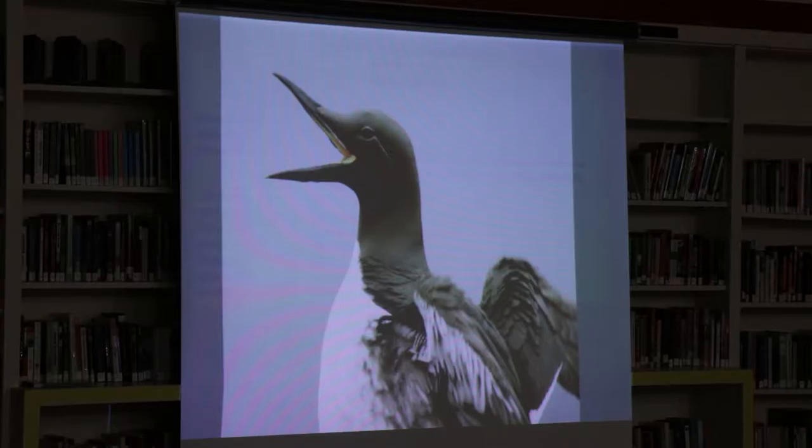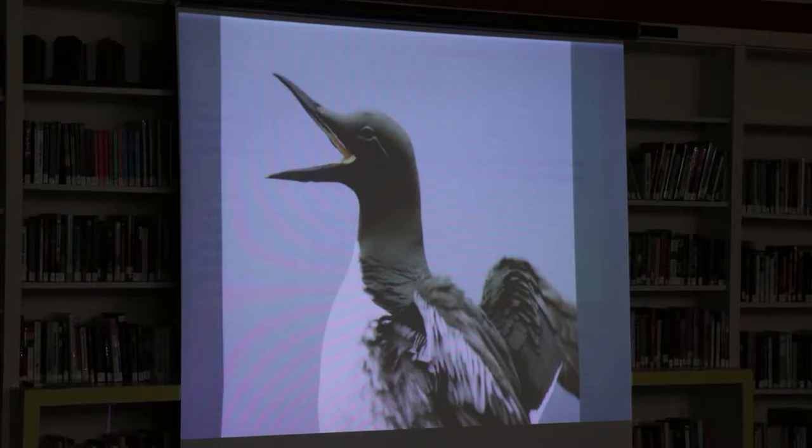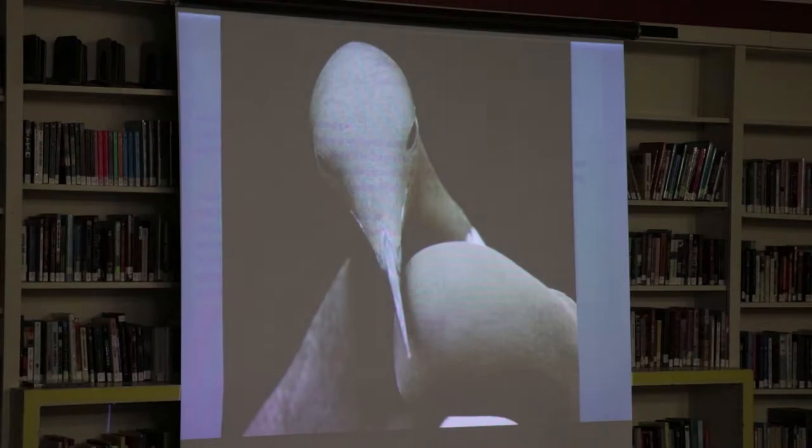They actually have quite a brightly colored inside to their mouth. This species feeds on small fish — around here it would be a lot of herring, anchovies, some cod, whatever they can catch, but mostly densely schooling fish.